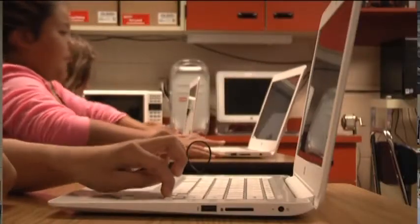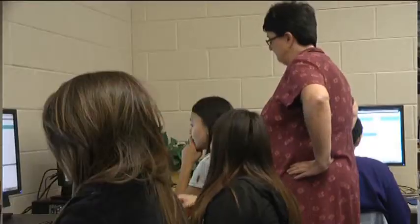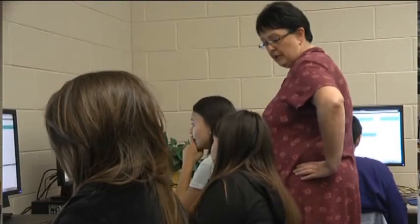We've been able to purchase iPads and Chromebooks for everybody from grades K through 8, and in 9th through 12th grade, we have tabletop computers for them in three different labs.